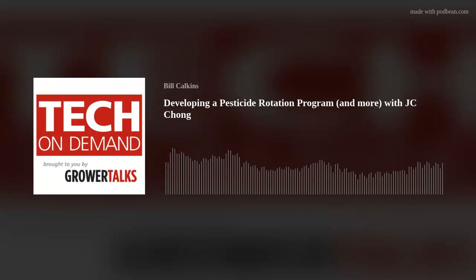Greetings, greenhouse people. We are back at it with another episode of Tech on Demand, brought to you by the fine folks at Grower Talks Magazine. If you don't receive Grower Talks and Green Profit every month, head on over to growertalks.com and subscribe. The magazine has been a pillar of the industry for more than 75 years, so it's about time you joined the club.